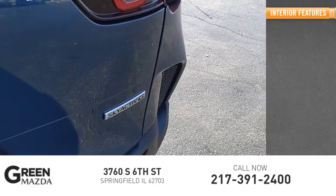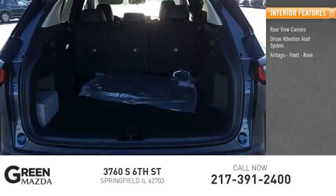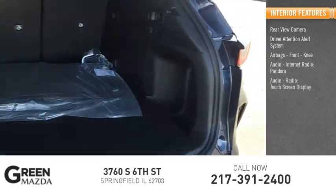Inside you'll find a rear view camera, driver attention alert system, airbags, front knee airbag, audio, internet radio, Pandora, audio radio, and a touch screen display.